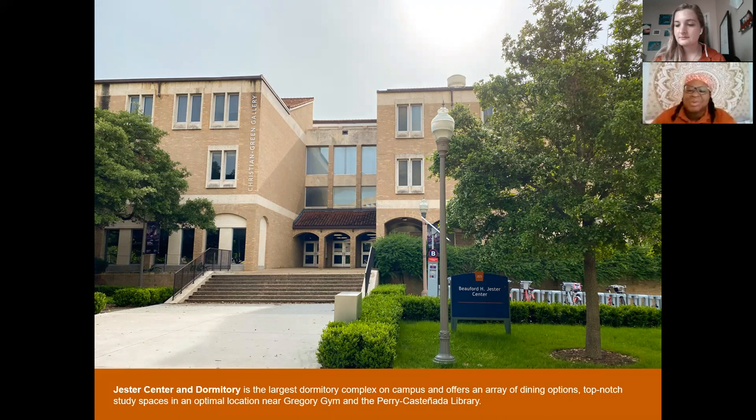If you're a loud person who likes being in the middle of everything, Jester is the residence hall that never sleeps. People will be having gatherings in the dining halls or upstairs near the Sanger Learning Center. Unfortunately on this virtual tour you can only see the outside of this building, so definitely visualize and also check out the website.